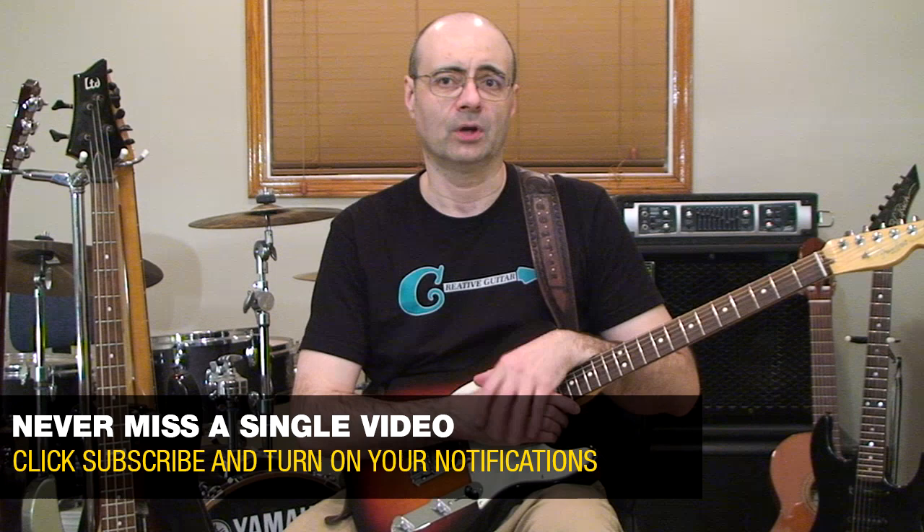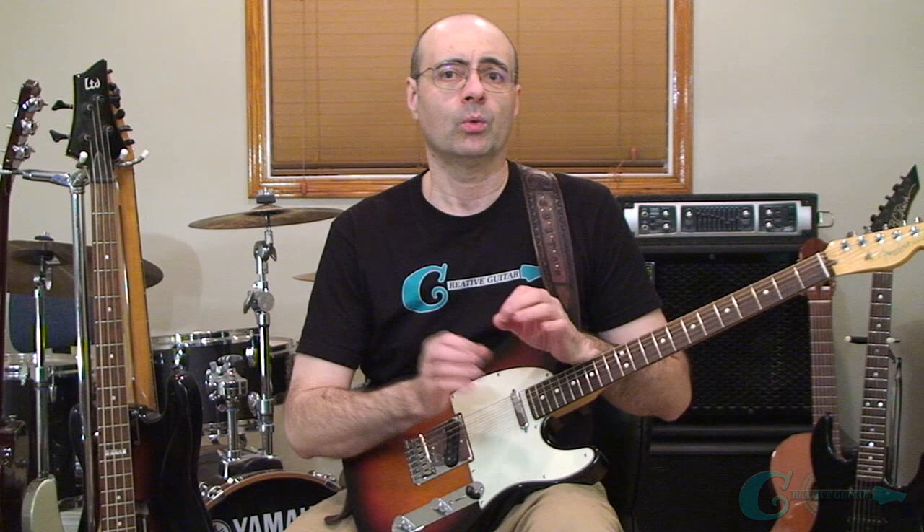Hey guys, Andrew Wasson from CreativeGuitarStudio.com. So if you want to learn more guitar licks that are going to help you play better guitar solos, then you need to spend time learning about a topic called phrasing. The idea of phrasing is often a mystery for a lot of guitar players, because this term is many times thought of as natural talent — like either you have it or you don't. But there's actually a real science to this, and we're going to focus in on that in this video.